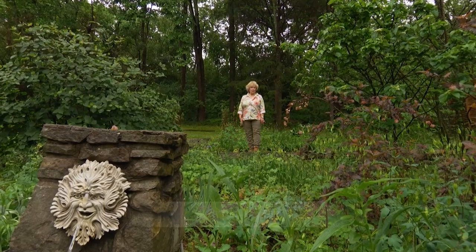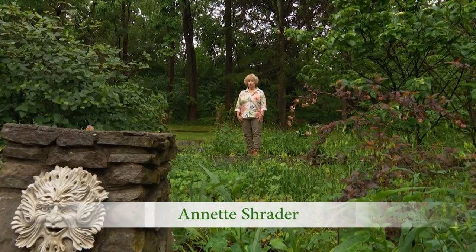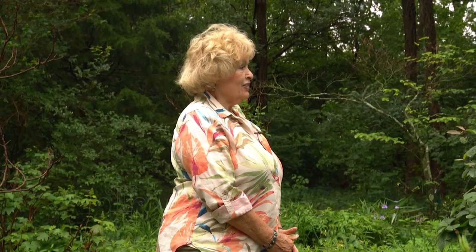A garden in the spring is a wonderful thing, and I cannot wait to showcase this beautiful garden situated on terraces in Nashville. Savannah Yarborough, you are a very fortunate lady.